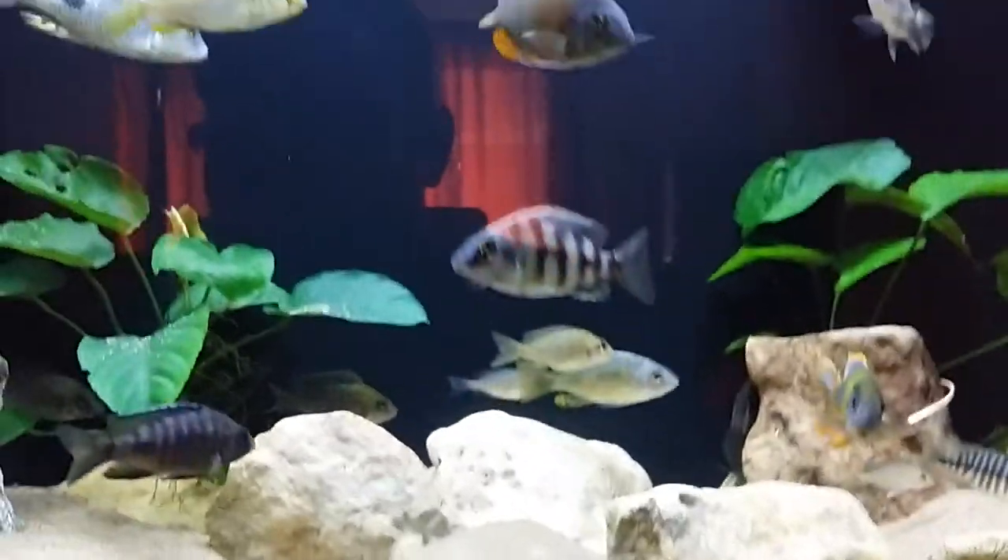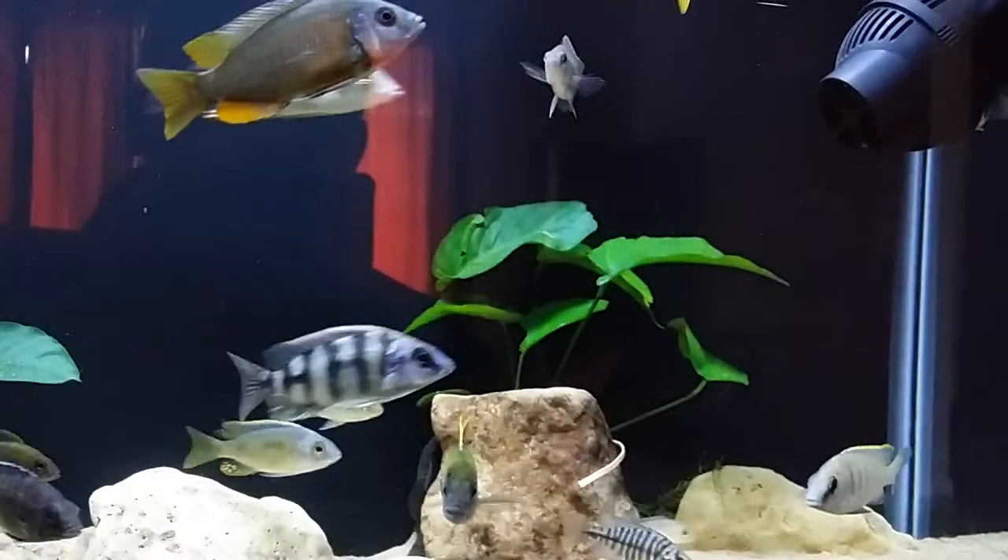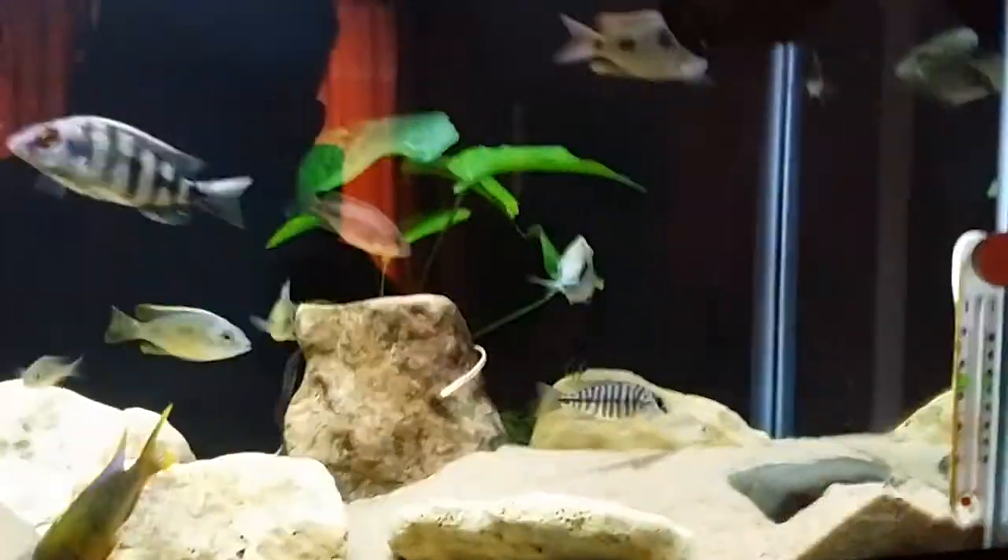Those are my fish selection. Thank you very much for watching. Comment, like, if you have any questions, let me know. Thank you very much for watching again. And you can find me also on Instagram, Jonah Cichlid. Peace.